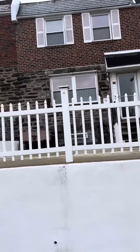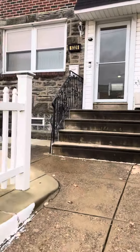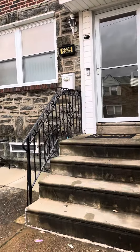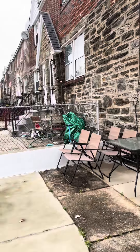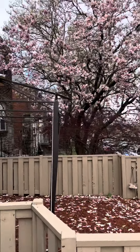Mike Cirillo here at 6329 Sylvester Street. Three-bedroom room for rent. I'm going to renovate it, got a front porch fenced in here. Let's give you a look at the block.